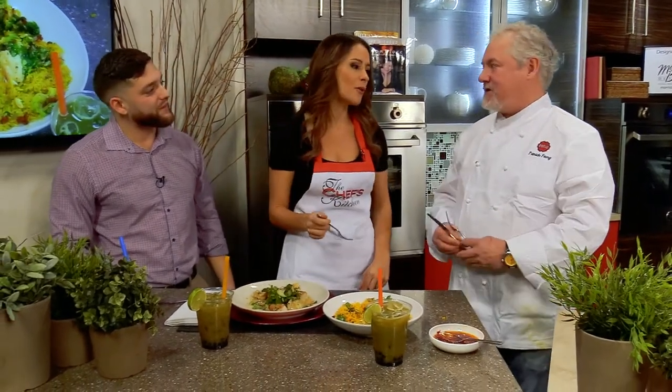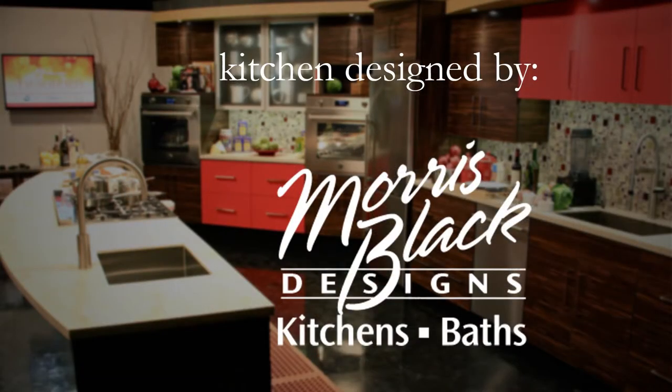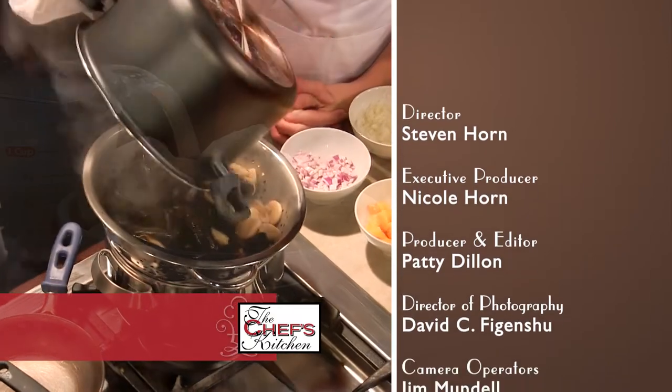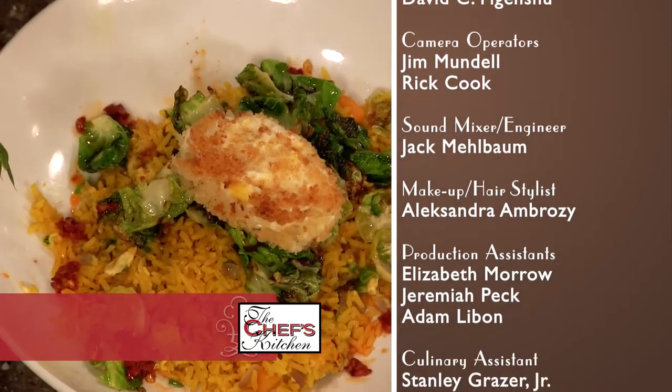Everybody has to get to Danlu immediately. Thank you so much for being here. Thank you very much — it's always a pleasure working with you. Great having you here too. Being on The Chef's Kitchen is just a great partnership. The Chef's Kitchen itself is a pleasure and a lot of fun, and the staff is so amazing. So Danlu and The Chef's Kitchen work perfectly together as a great team.